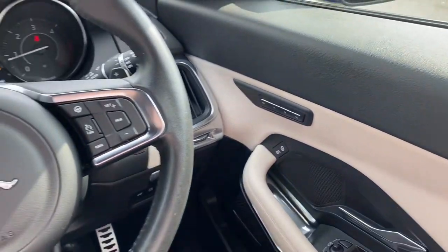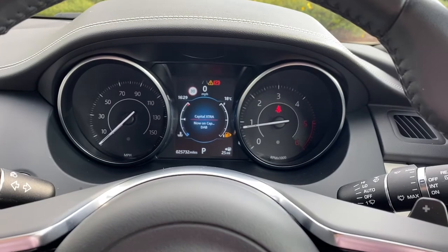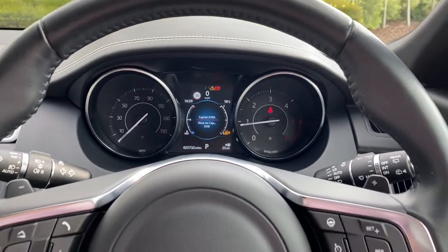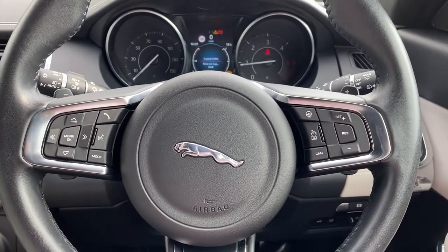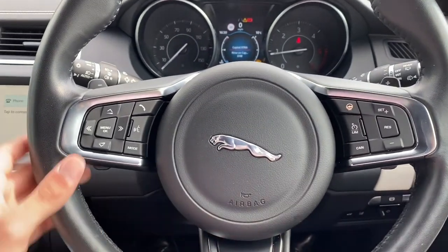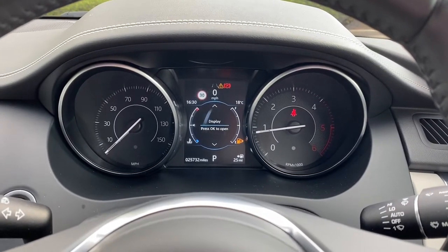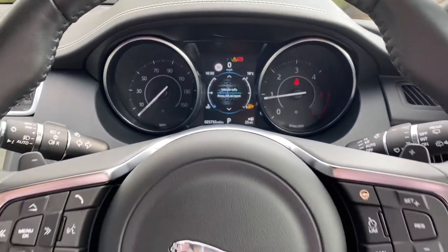Panning back to the left now, we are presented with a gorgeous clean and responsive semi-digital instrument cluster, along with multiple steering wheel controls as demonstrated here. This also includes a heated steering wheel option, and the menus can also be displayed here, as shown, allowing you to tailor your driving experience even further.